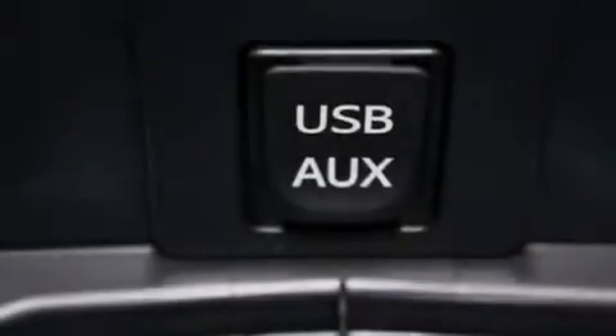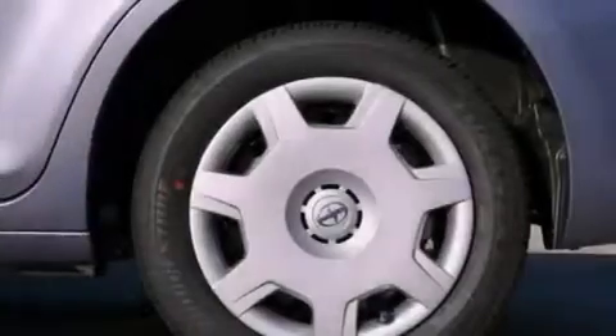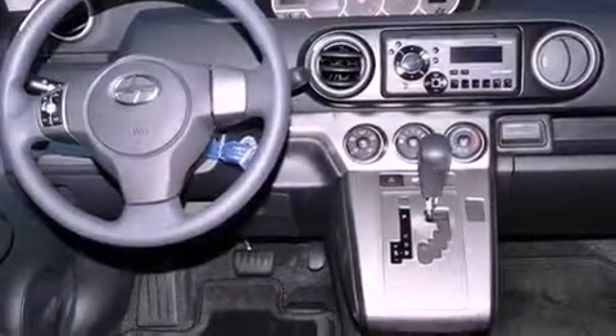The following features are also included: cruise control, steering wheel mounted stereo controls, full power accessories, an equalizer, performance tires, a passenger side vanity mirror, privacy glass, multi-reflector halogen headlights, a rear window defroster, and air conditioning.